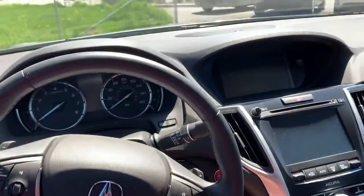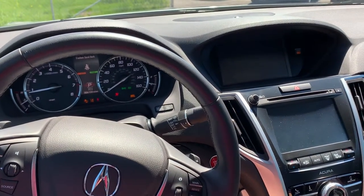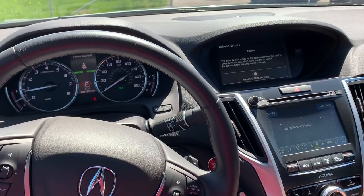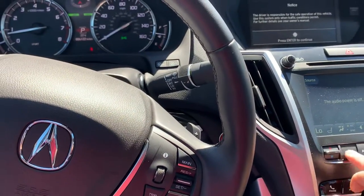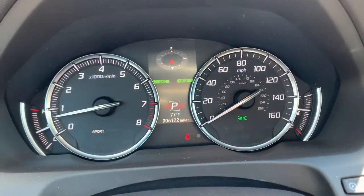Power seats — let me start it up here for you. 6122 miles.